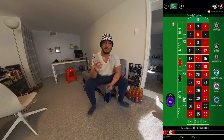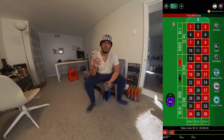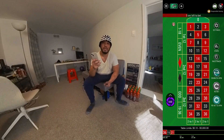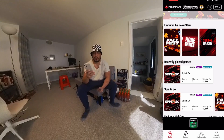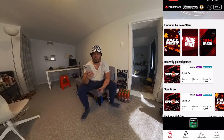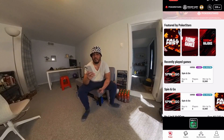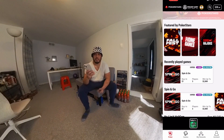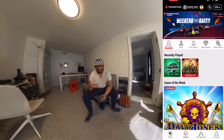I would highly recommend the European version of roulette over the American version because European has one zero while American roulette has two zeros. There was also a poker game I joined with a $1-$2 buy-in where the winner could win $3-$5. I spent hours on that and didn't win anything, but it was fun playing poker.